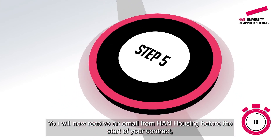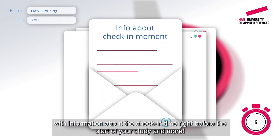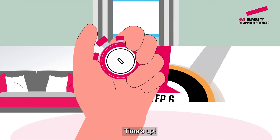Congratulations! You will receive an email from Hahn Housing before the start of your contract, with information about the check-in time right before the start of your study and more. Finally, come to check-in week and pick up your keys.